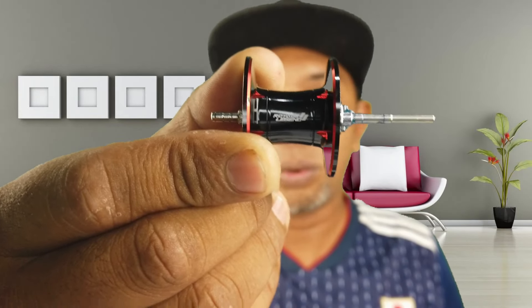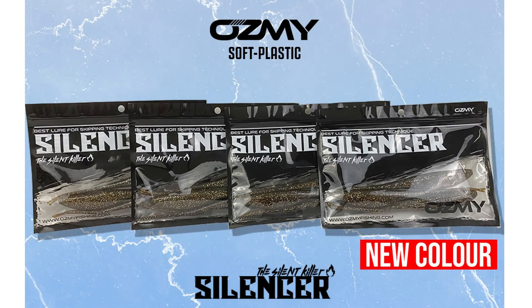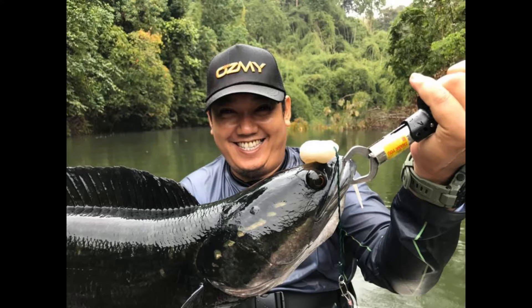Ini adalah spool untuk Royal Legend 2 ni. Abang tak nak cerita banyak pasal spek Casking Royal Legend 2 ni sebab dia adalah antara model lama, tapi atas permintaan kawan-kawan suruh buat review juga untuk bantu diorang decide nak beli ataupun tidak. So abang buatkan juga lah review untuk Casking Royal Legend 2 ni. Secara asasnya teknologi yang digunakan adalah sama dengan kebanyakan reel Casking.